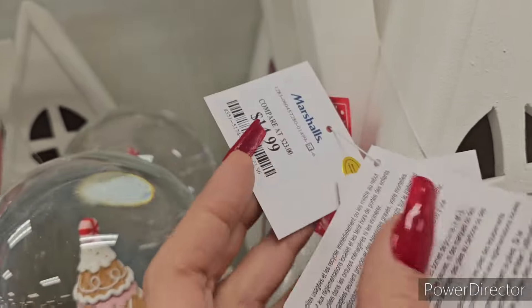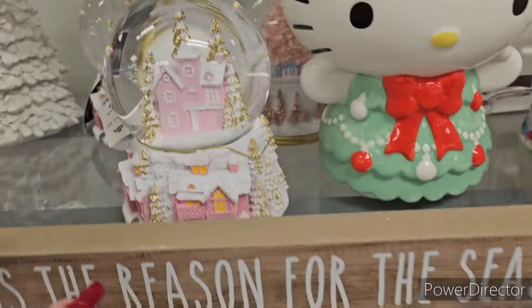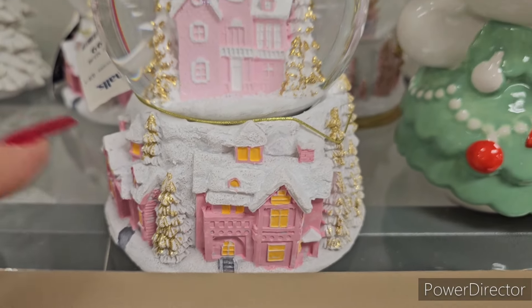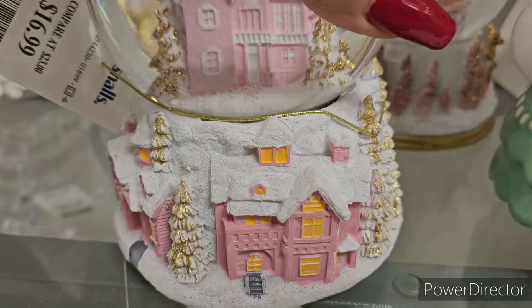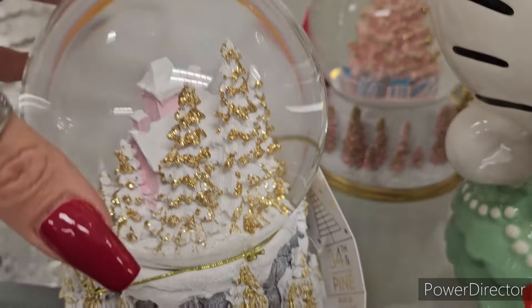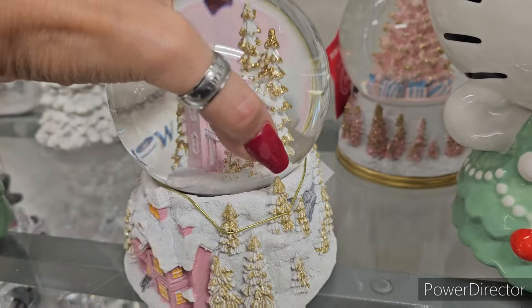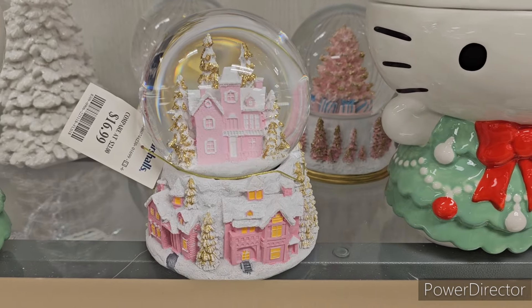There's no price on that one - wait, let me look. $14.99 here. Okay, this one's really pretty too - it's a beautiful snow globe. This one's going to be $16.99, so pink girlies or anybody that likes pink in general - that is amazing. 34th and Pine designed it, so that is pretty. I like that one too, it's really pretty.